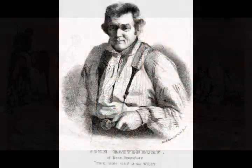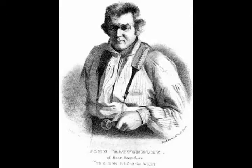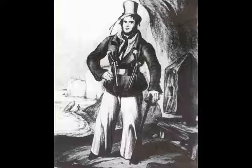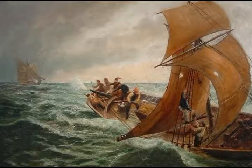One of the most famous smugglers that came from Beer was Jack Rattenbury. He was known as the Rob Roy of the West and he was born in 1778. Jack went to sea at the age of nine as an apprentice fisherman and he turned out to be a young man who was very clever and industrious. He had many adventures where he sailed all over the world and made his money from smuggling.